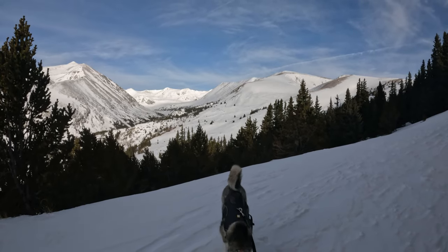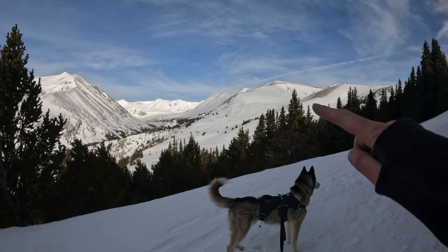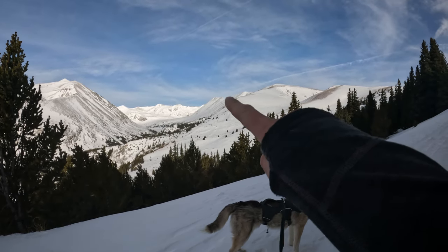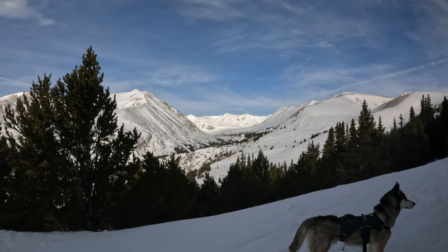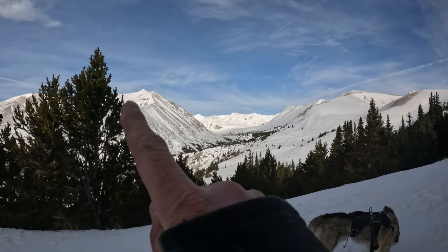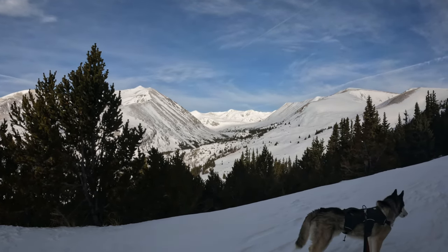Behind you here, you get a good look at your ridge today. Eventually I'm going to gain this slope, gain this hill, and this is the ridge. North Star is somewhere up in here. Looking back, you've got Lincoln now closed over to your left, and then some other 13er Centennials back in here as well.